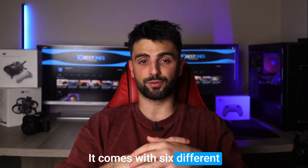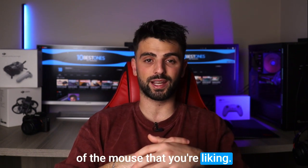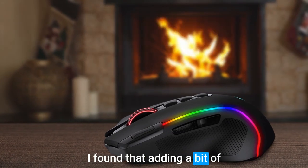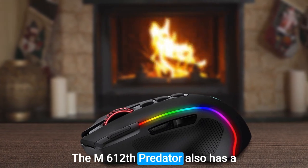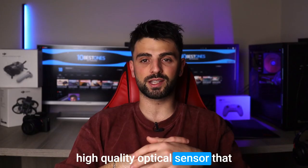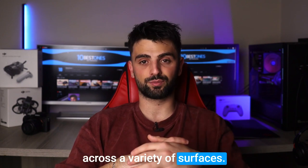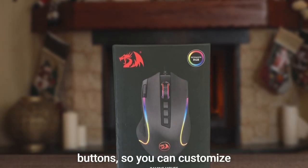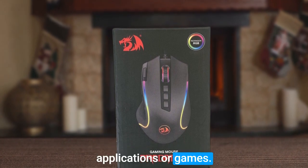One thing I really like about this mouse is the adjustable weight system. It comes with six different weights that you can add or remove to customize the feel of the mouse to your liking. I found that adding a bit of extra weight made it feel more stable and precise. The M612 Predator also has a high-quality optical sensor that tracks accurately and smoothly across a variety of surfaces, and seven programmable buttons so you can customize it to suit your needs in different applications or games.